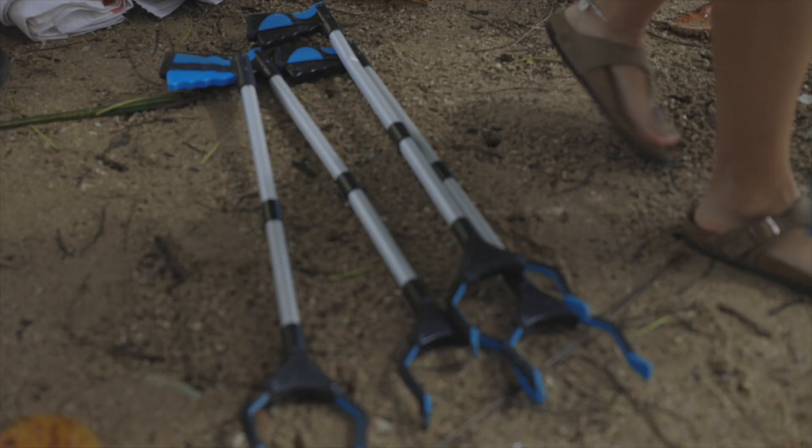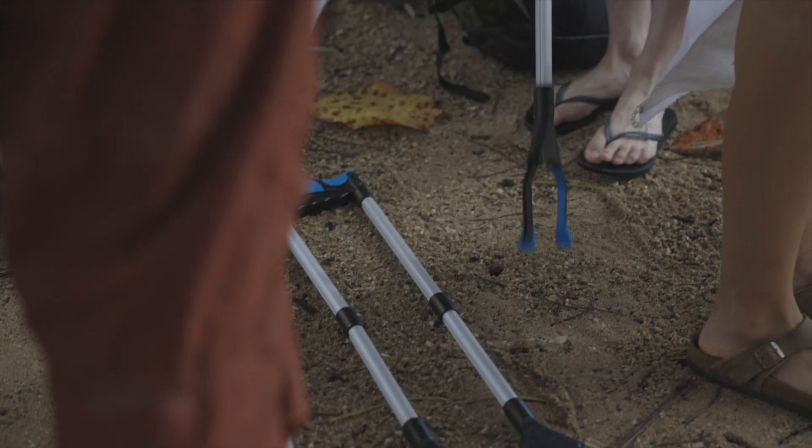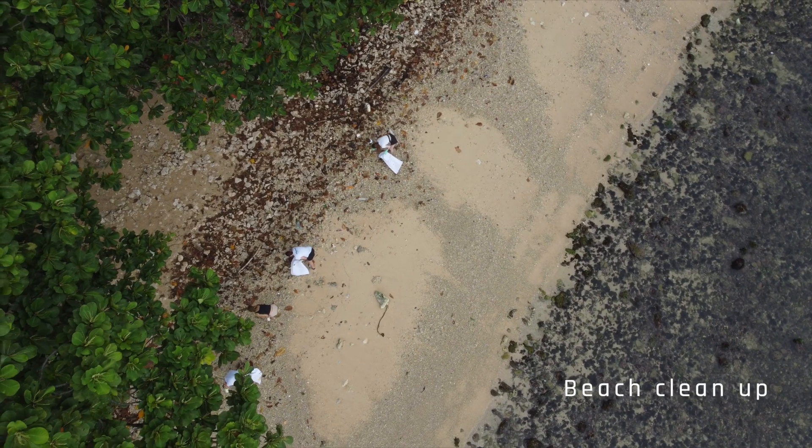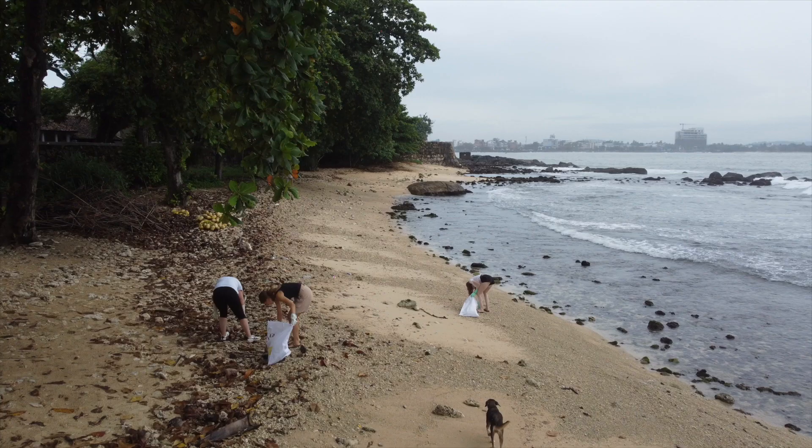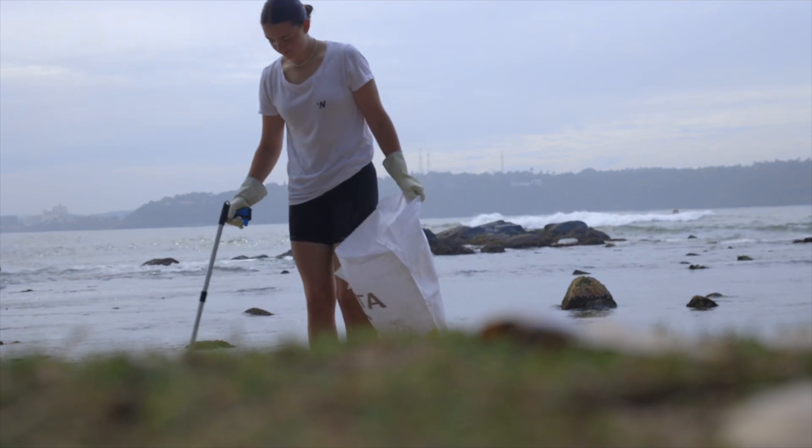At the same time, we do a lot of cleanup projects where we do reef cleaning, beach cleanups, forest cleanups, and river cleanups. We work with the coastal department on these things and hand over the waste for recycling purposes.